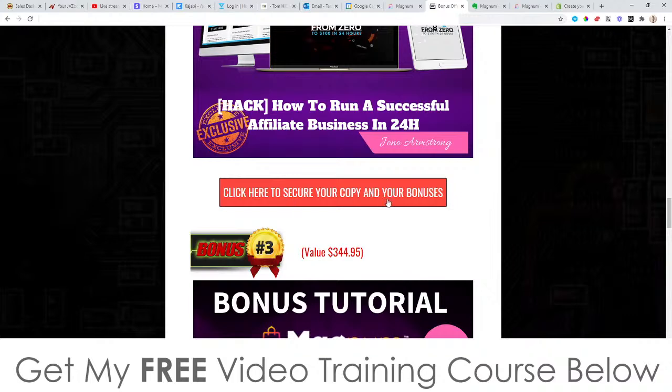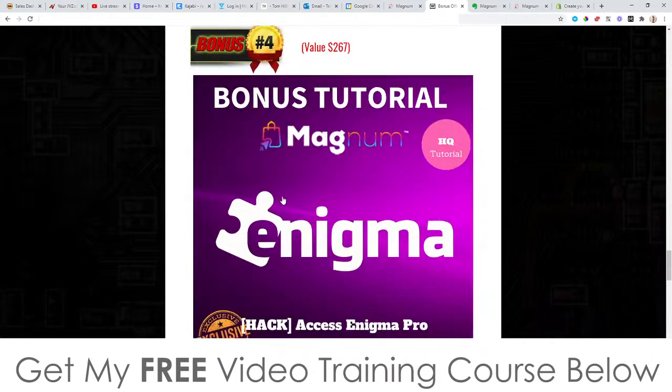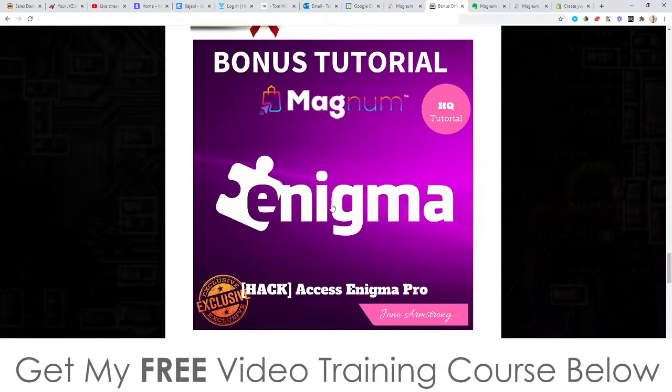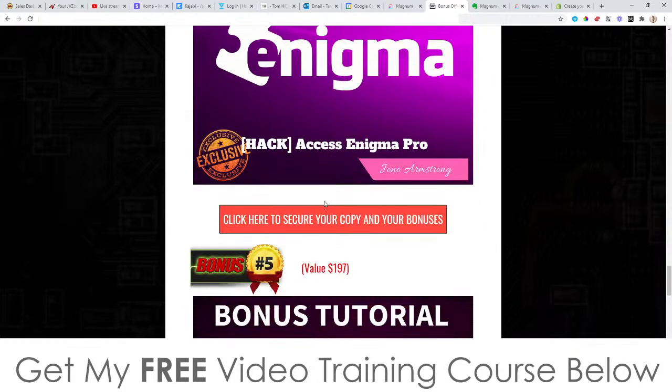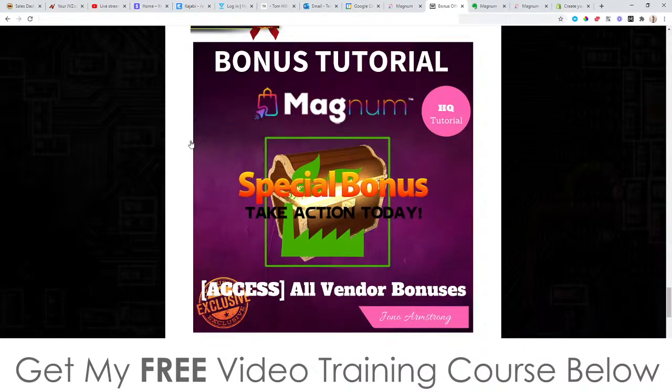Bonus number three: I'm going to give you access to Copy Profits case study. This has been put together by a guy called Mosh Barry and it's basically going to show you how he's made money so you can copy exactly what he's done. Bonus number four: I'm going to give you access to Enigma Pro, a software I put together last year that's going to get you free traffic from Facebook by taking advantage of viral videos — again completely free of charge when you pick up Magnum.